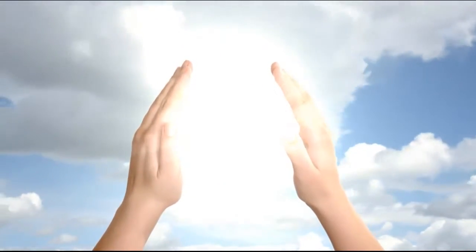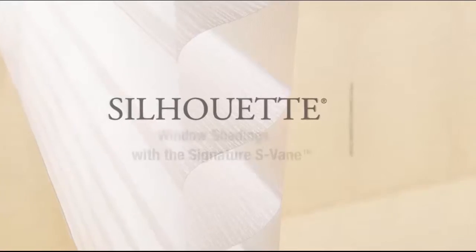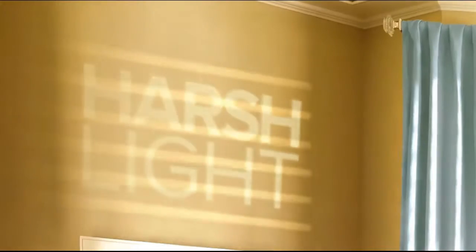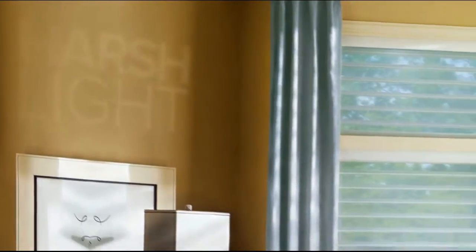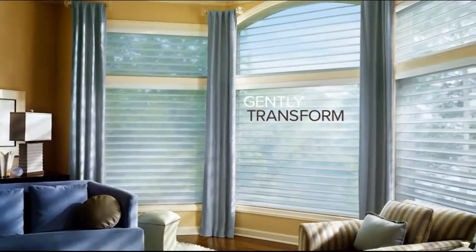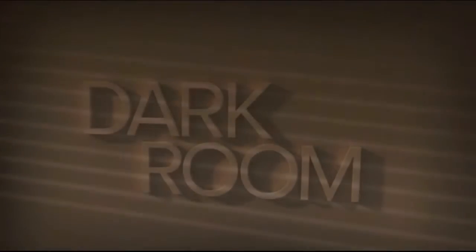Light has the power to affect your mood, make your day, and even change the way you view your world. With Silhouette window shadings, you hold the power to design with light. Harsh light? Soften it. Silhouette shadings' sheer fabrics combine to gently transform bright light into soft light, making your room cozier than ever.